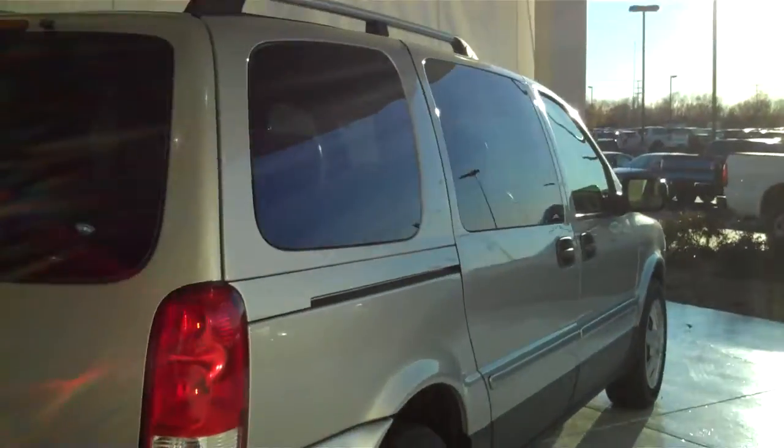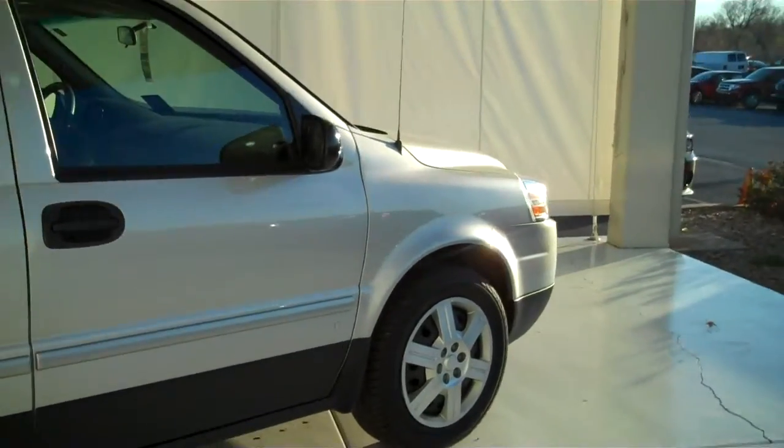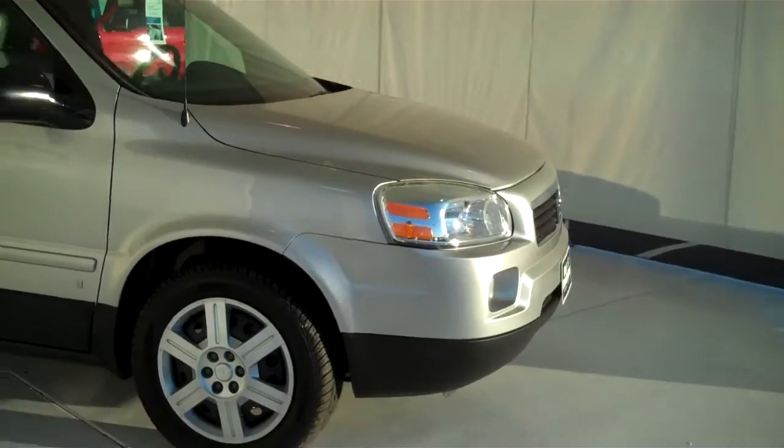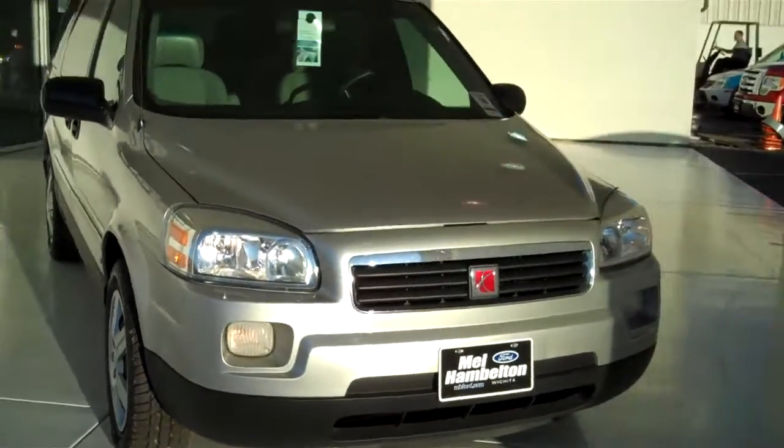We have many family vans to choose from — all kinds of different makes, models, years, colors, and options available, including many different makes, models, years, colors, and options of pre-owned cars, trucks, vans, and SUVs to fit any personal or business use you may have.